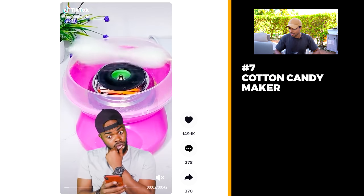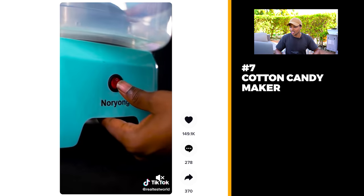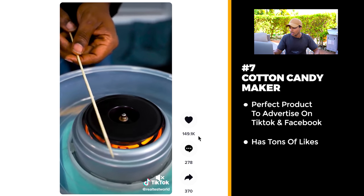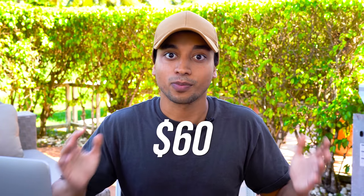Product number seven: this guy adds some sugar into this machine, starts rolling, and it's a cotton candy machine. This is an amazing product if you have little kids, and also a perfect product to advertise on TikTok and Facebook ads. It has over 150,000 likes, which means this went absolutely viral. Any kid would love having this. On AliExpress this product only costs $10, and you could easily mark it up and sell it for $50 or even $60. Definitely a killer product for a one product store.